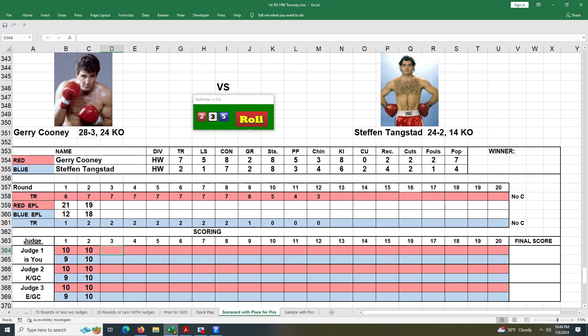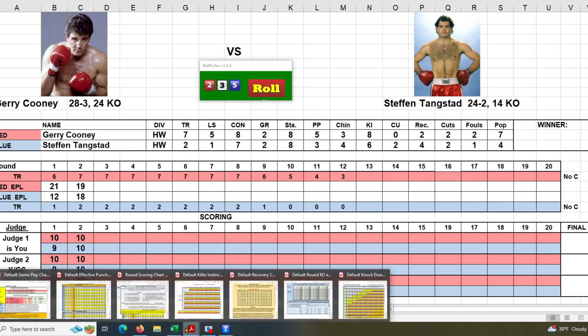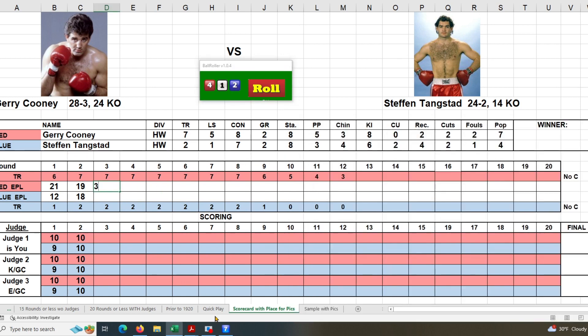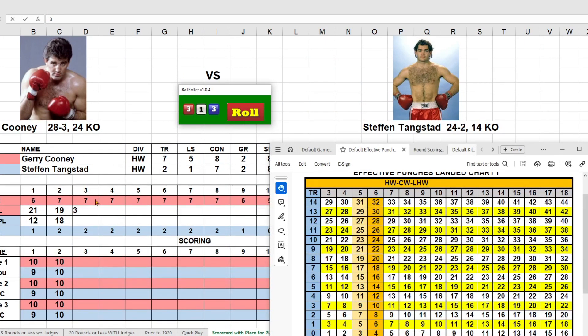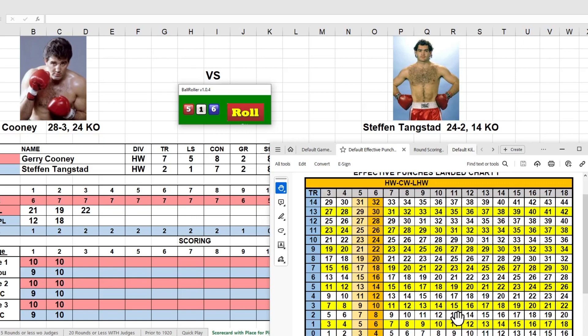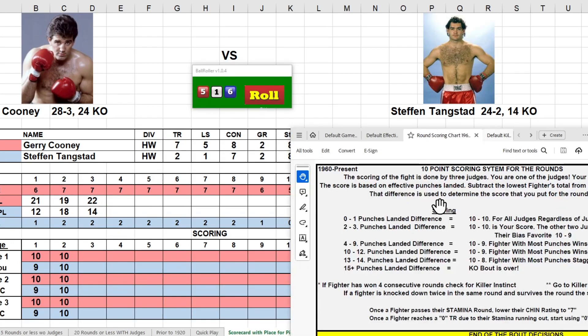Heading into round three. Cooney's most notable fight was back in '82 where he took on Larry Holmes for the heavyweight title and lost by TKO. Rolling for control — a four and a two, so Cooney has control. He rolls a two for normal, then rolls a one giving him plus three. He's got a seven this round and rolls a seven — that gets him 19, back to 22. Tangstead has a two and rolls a 12 giving him 14, an eight-punch difference — 10-9 for Cooney.